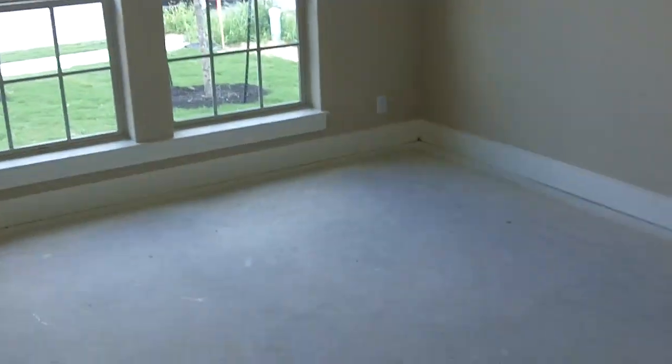This Antero home will be finished in time for the $8,000 tax credit. Let's go take a look here. Nice trim, nice doors, nice materials being used. It will be finished out in time for the tax credit.